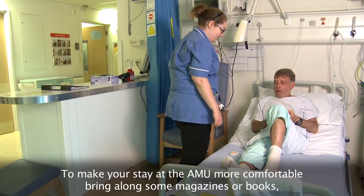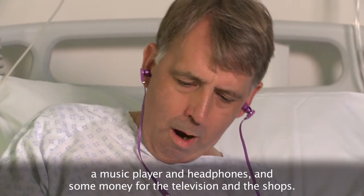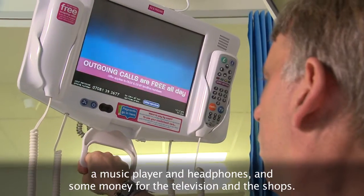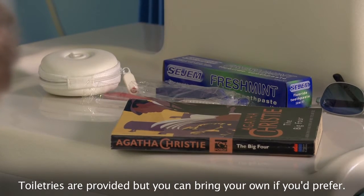To make your stay at the AMU more comfortable, bring along some magazines or books, a music player and headphones, and some money for the television and the shops. Toiletries are provided, but you can bring your own if you prefer.